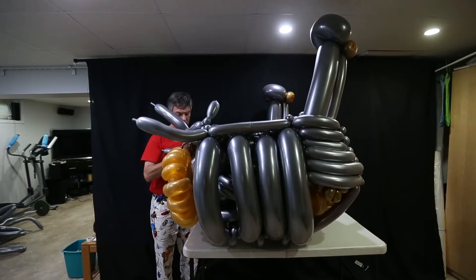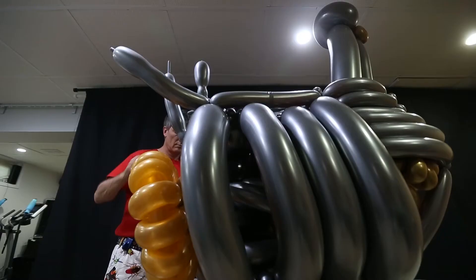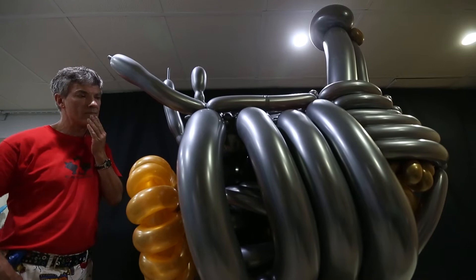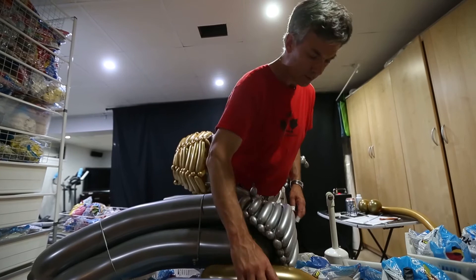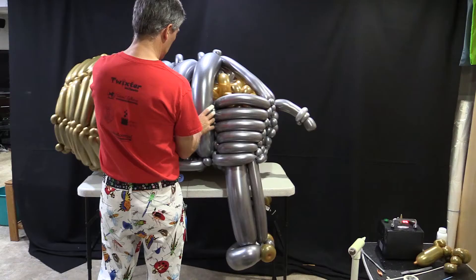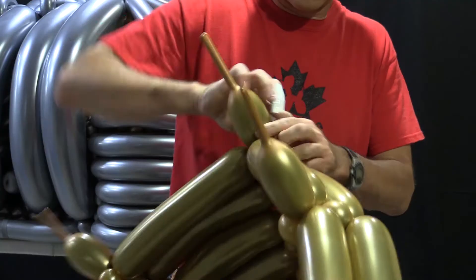I started by building an engine block, of all things, which had a combustion portion as well as a drivetrain and a flywheel. Then I built the abdomen and ribcages around it and the supporting backbone. Then I added the rear support legs and the haunches, and eventually built the cowl in the front and finally finished with the head.